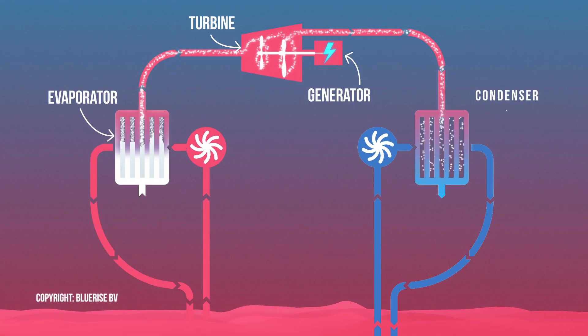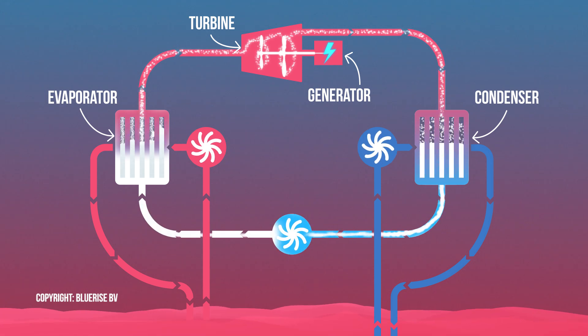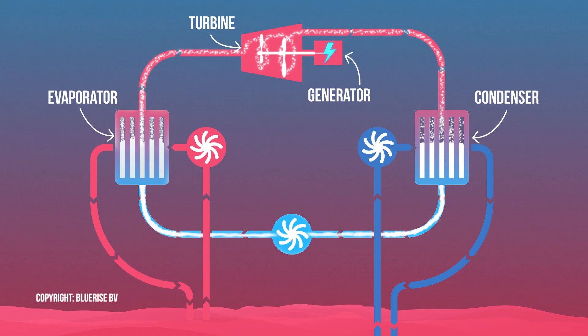That way the working fluid condenses back into a liquid and you can reuse it. This makes it a continuous electricity generating cycle.